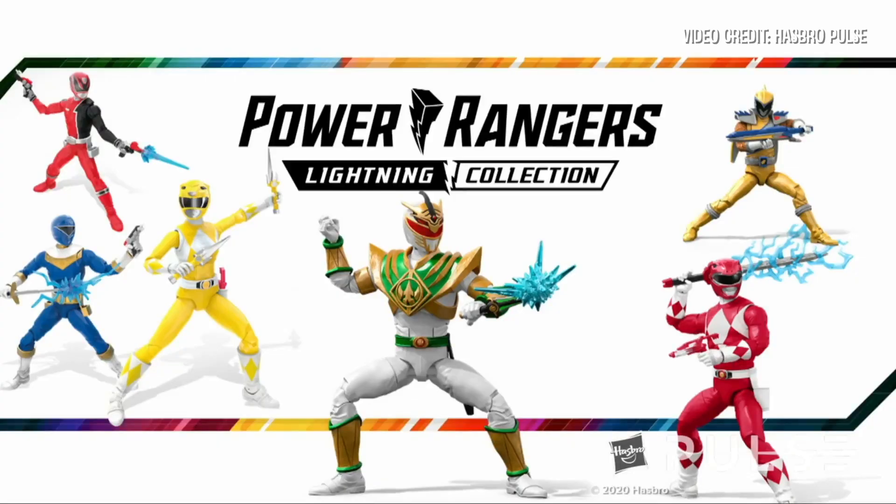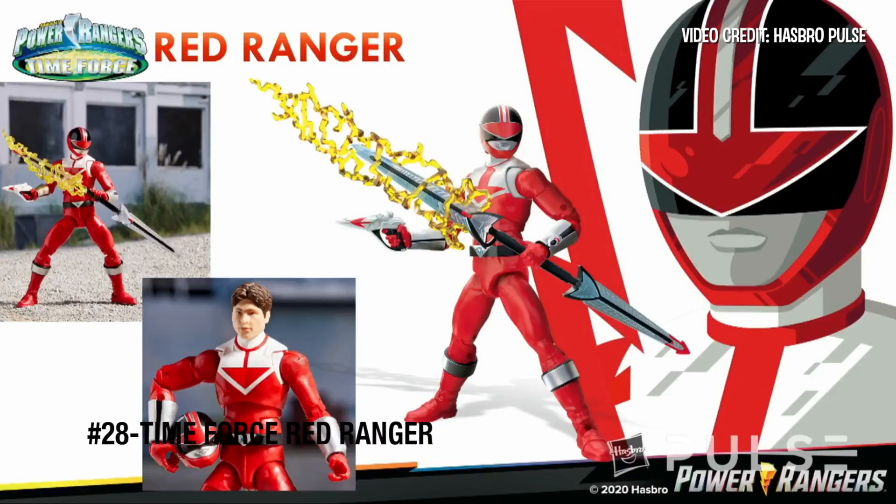We're also going to ask you to pretend that everything we're going to show you, you're totally not aware of — it didn't leak — and you're going to be really excited. You're going to be like, hell yeah! Time Force Red.